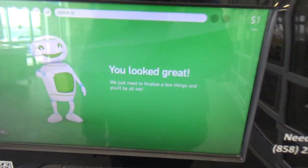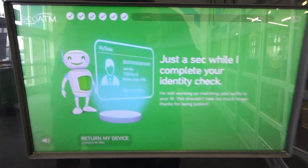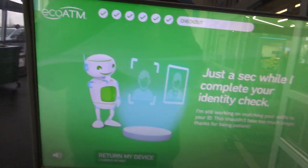Now we just need to finalize a few things and you'll be all set. Hold on just a sec — I'm still matching your selfie to your ID. It shouldn't take too much longer.